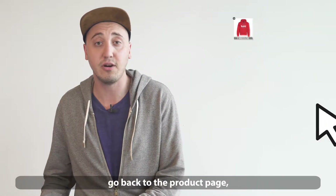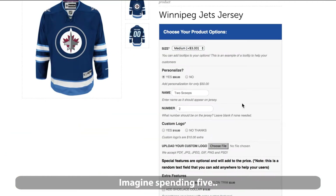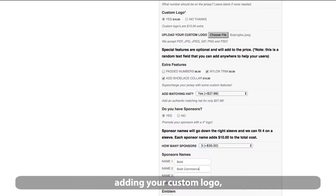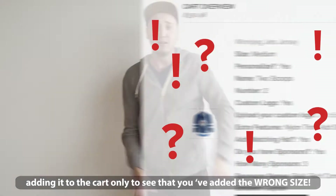They'd have to remove the item from the cart, go back to the product page and restart their whole order. Can you imagine how frustrating that would be? Imagine spending 5, 10, even 15 minutes customizing a product, adding your custom logo, filling out all the mandatory fields, adding it to the cart only to see that you've added the wrong size. What a bummer.